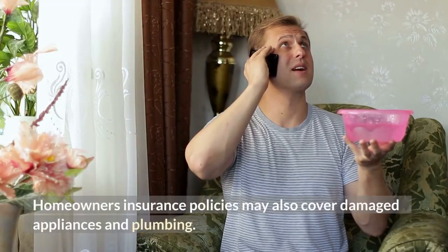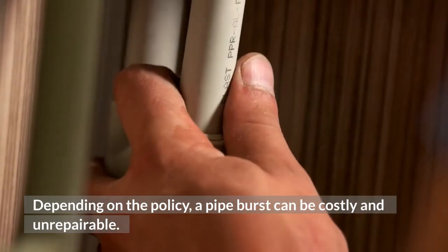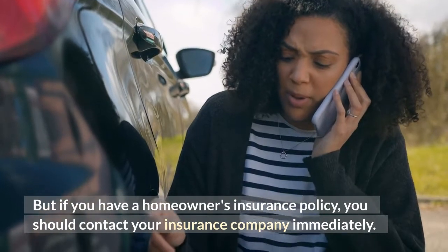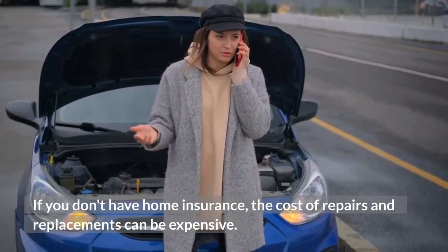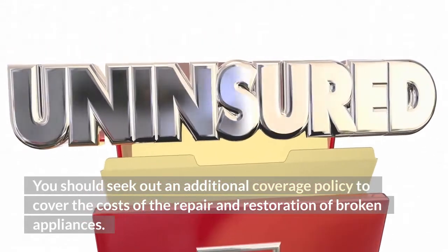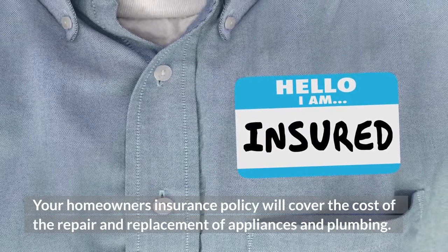Homeowner's insurance policies may also cover damaged appliances and plumbing. Depending on the policy, a pipe burst can be costly and unrepairable. But if you have a homeowner's insurance policy, you should contact your insurance company immediately. If you don't have home insurance, the cost of repairs and replacements can be expensive. You should seek out an additional coverage policy to cover the costs of the repair and restoration of broken appliances.